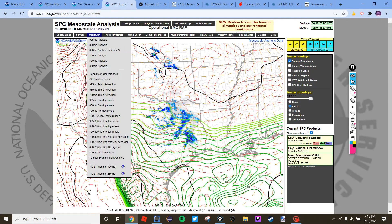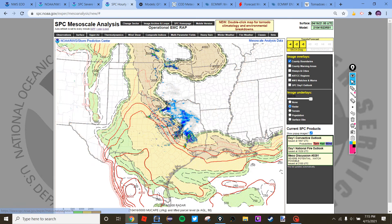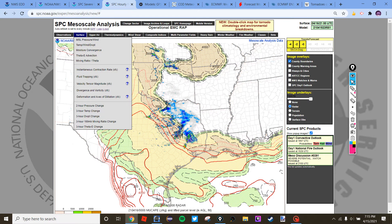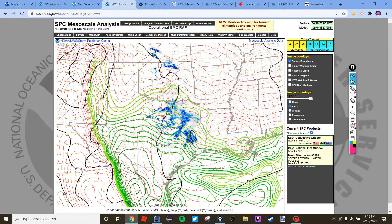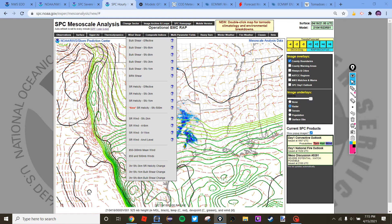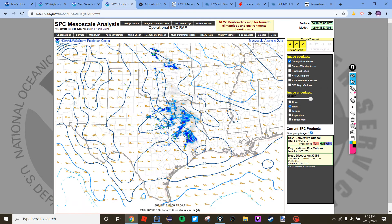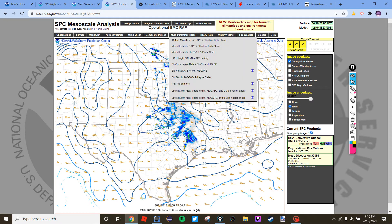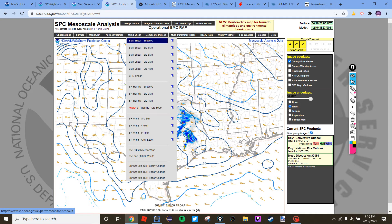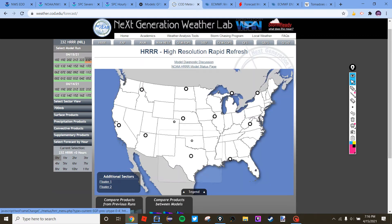Looking at the current environment: surface-based CAPE isn't really there because these thunderstorms are feeding off most unstable CAPE at roughly 1,000 to 2,000 J/kg. They're also feeding off a rich layer of low-level moisture at 925 and 850 millibars from the Gulf of Mexico, effective shear of 60 to 70 knots, and deep layer shear of 50 to 60 knots — all favoring supercell storm modes.